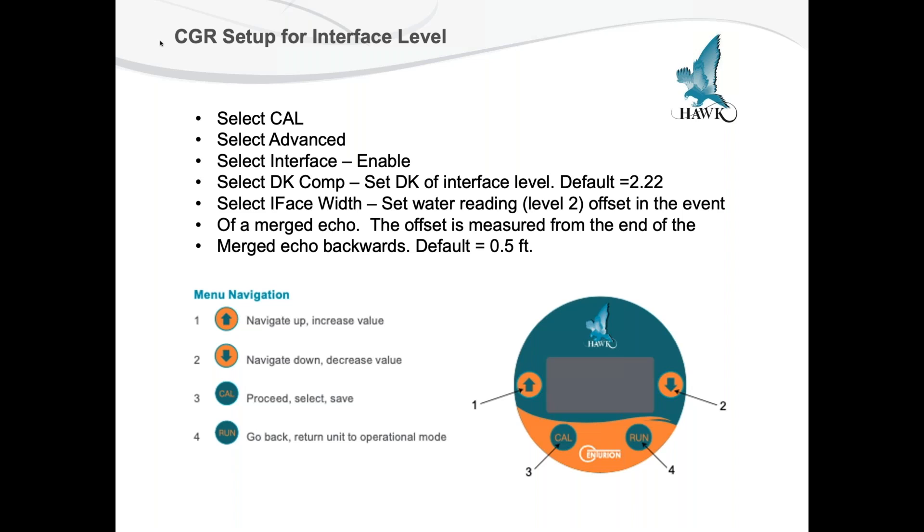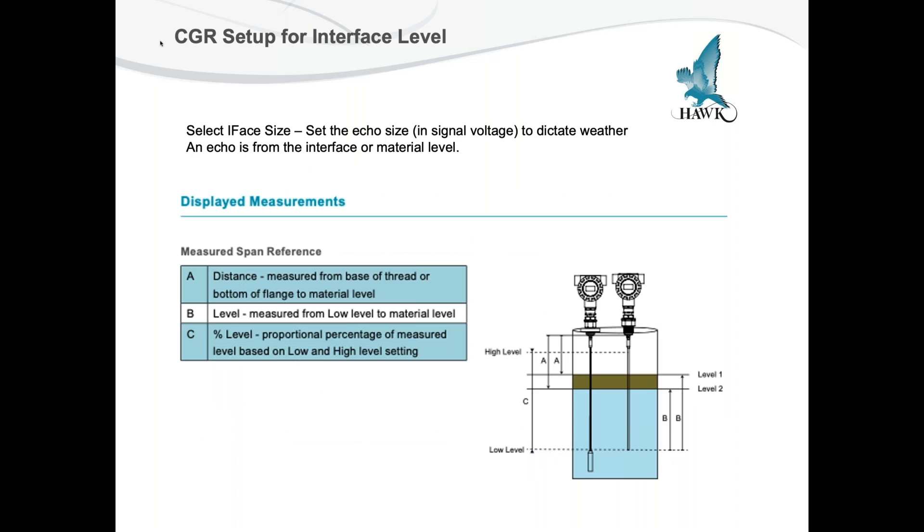Then you select the interface width. It's currently set and the level two offset in the event of a merged echo is measured from the end of the probe — default is about half a foot or six inches, which would be your interface width. You can change it simply by adjusting the up or down arrow to increase or decrease the numeral depending on the width, and also the dielectric of the interface to be measured. And that's it — that's as easy as it is.